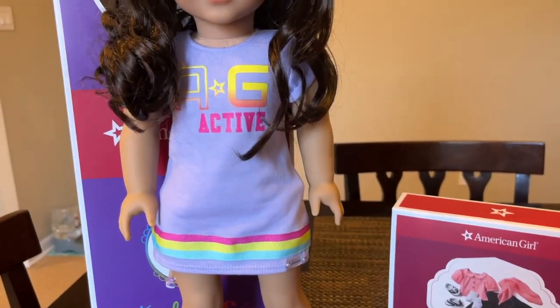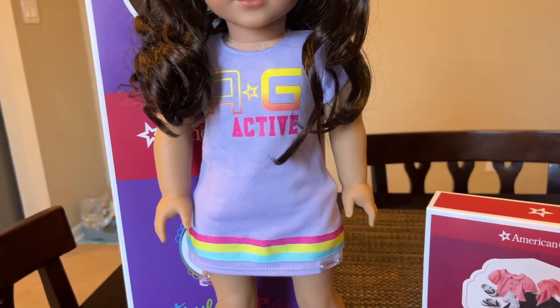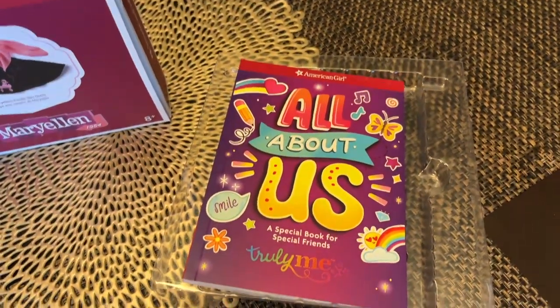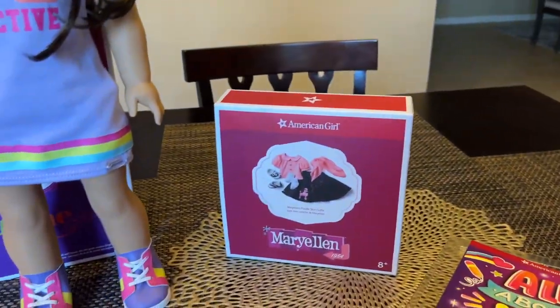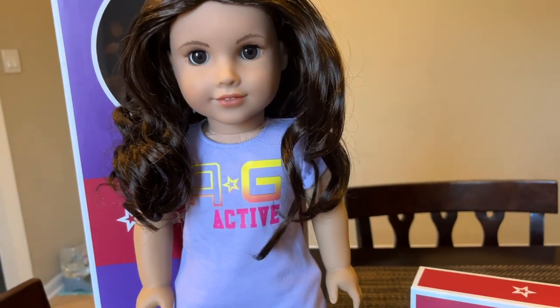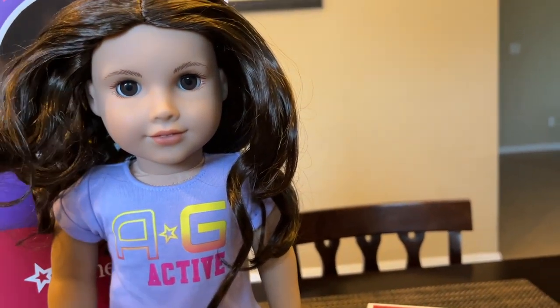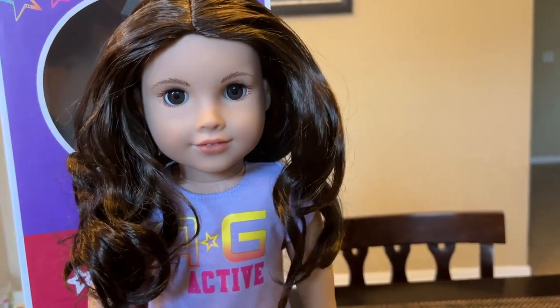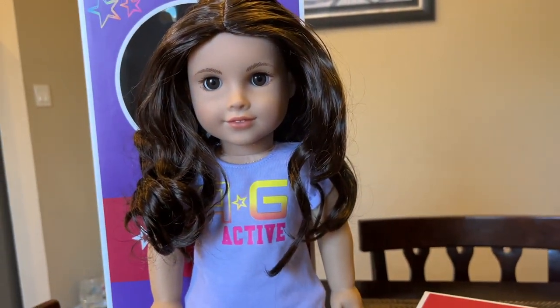All she comes with is this little shirt dress that says AG Active, these little tennis shoes, and her All About Us book. So I'm going to go ahead and put her in the Mary Ellen outfit and do something with this hair. Her hair didn't come out of the box cute like Nancy's did, so wish me luck.